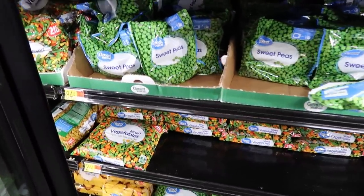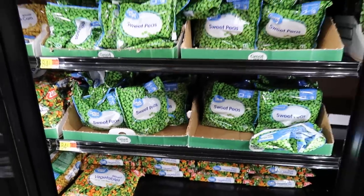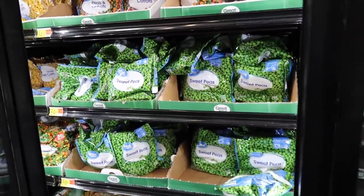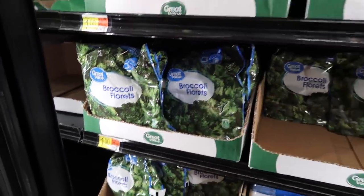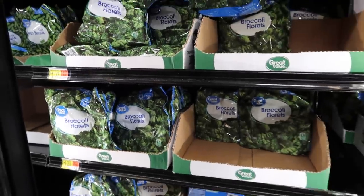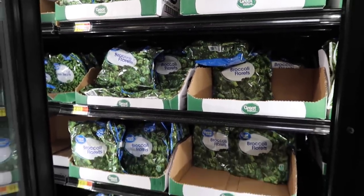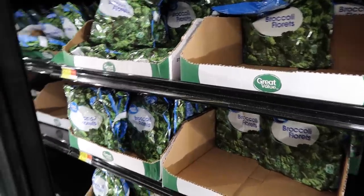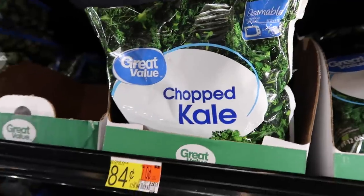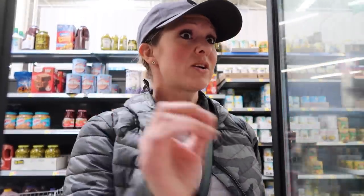Frozen veggies are still a sweet deal — 84 cents for 12 ounces on the peas, peas and carrots, corn, and green beans. Broccoli florets are a dollar for 12 ounces. This is still a really good buy. I'd recommend any of these frozen veggies to anyone on a budget looking to eat healthy. Chopped kale is also 84 cents for 12 ounces, and you don't even have to wash it yourself.